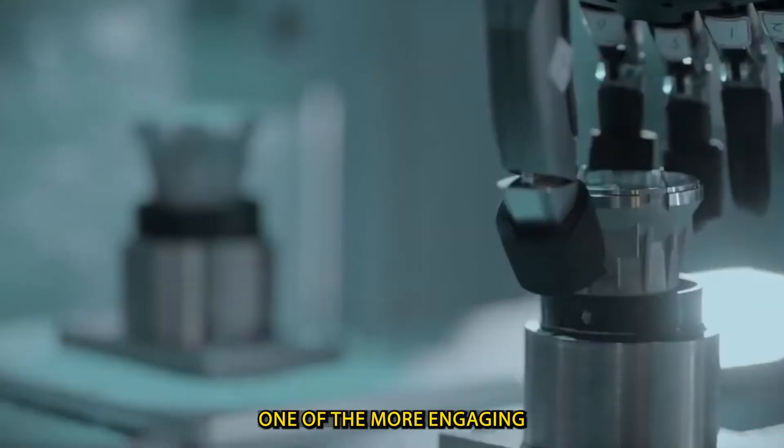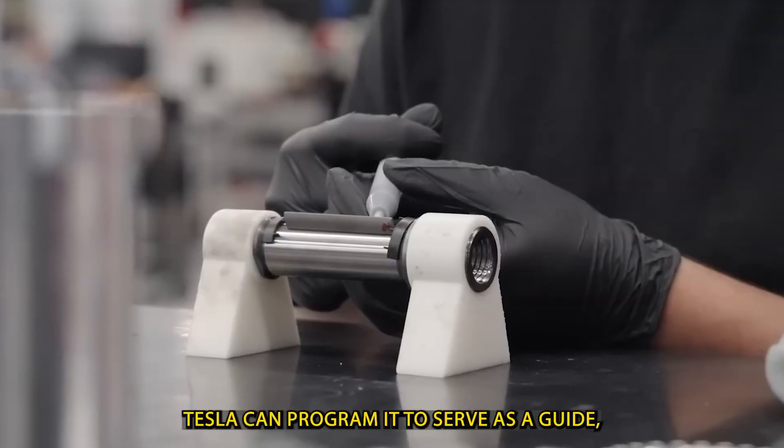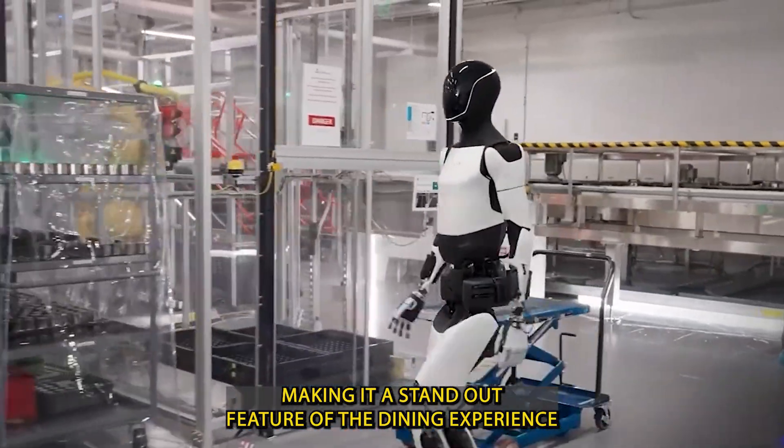One of the more engaging roles Optimus can take on is customer interaction. Tesla can program it to serve as a guide, explain technologies, or pose for photos with guests, making it a standout feature of the dining experience.